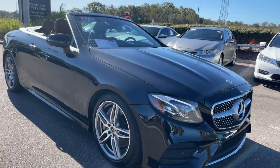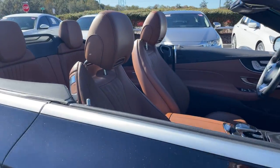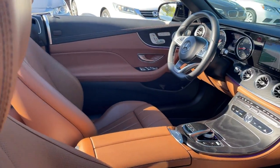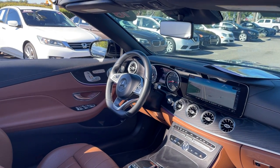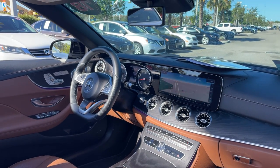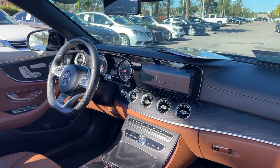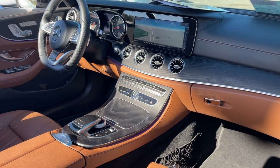This is a 2018 Mercedes-Benz E400 convertible, black over round leather interior, dual power seats, memory seating on both sides, power windows, locks, and mirrors, leather-wrapped steering wheel, cruise control, paddle shifters, navigation, satellite radio, Bluetooth for your cell phone, push-button start, and electronic climate control.